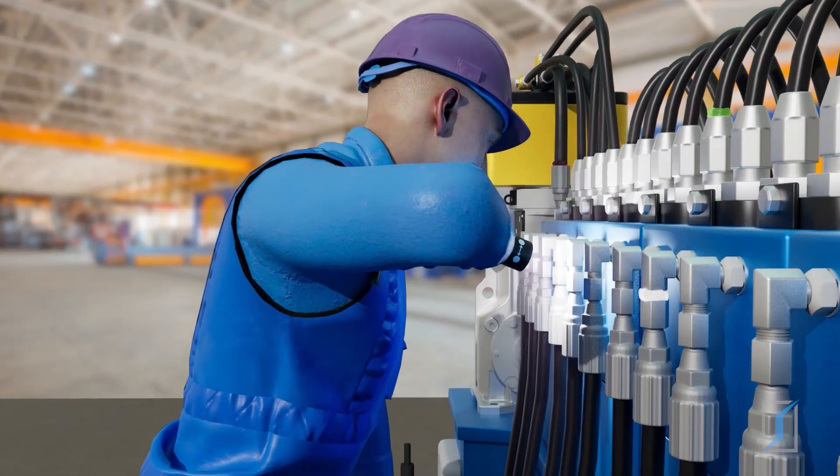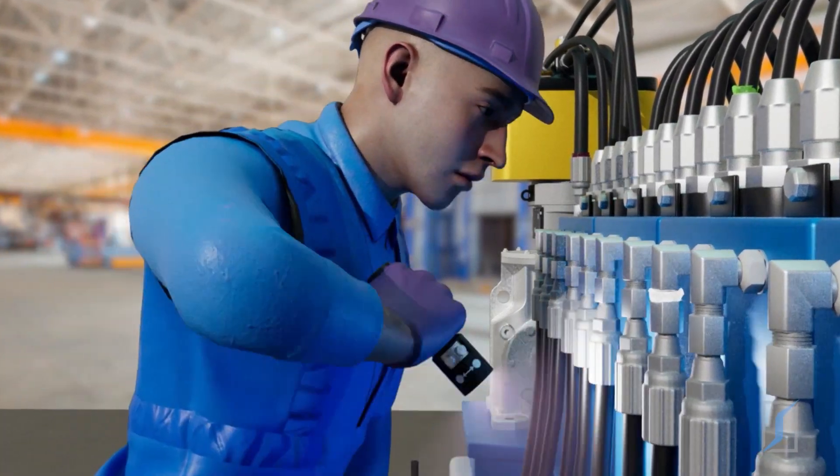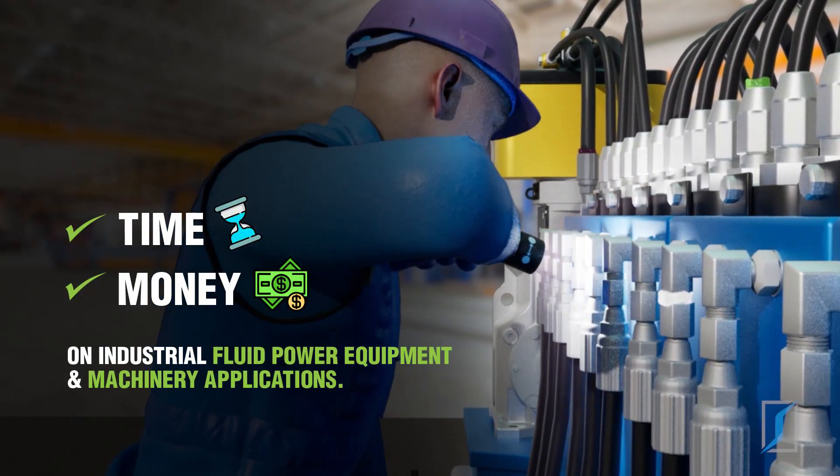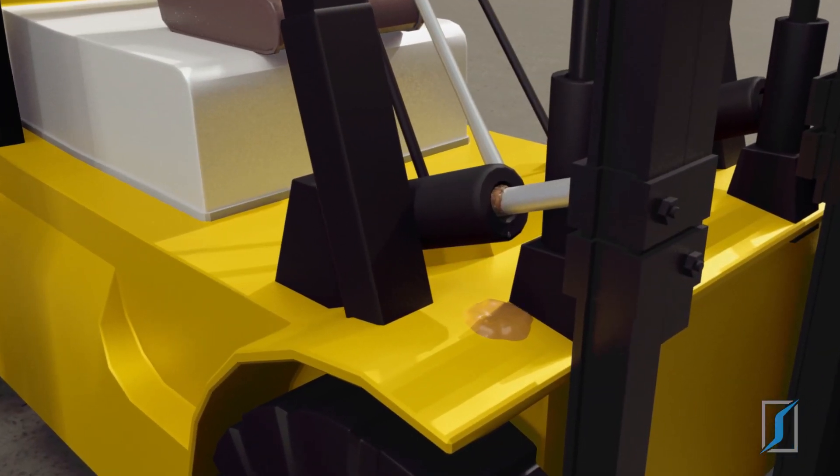Spectraline patented fluorescent leak detection technology is a simple, fast, and highly effective solution that saves you time and money on industrial fluid power equipment and machinery applications. It is the perfect addition to a preventative maintenance plan.